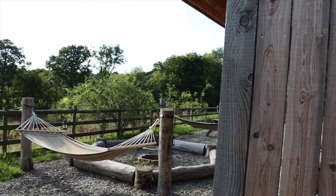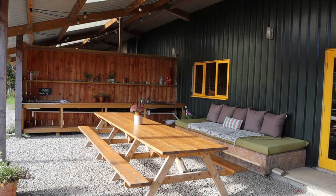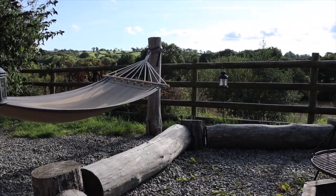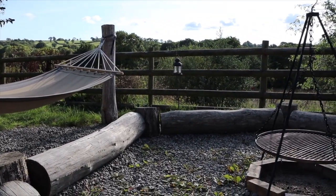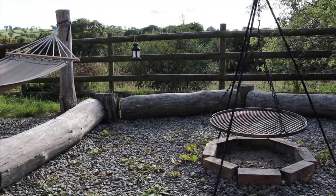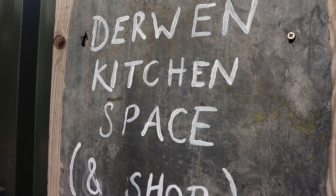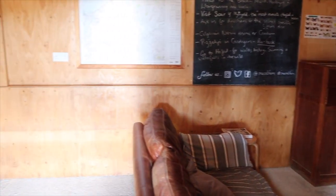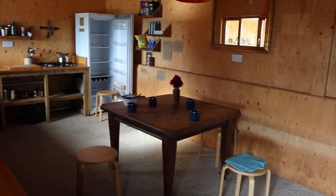Up at the pig shed you'll find a wonderful covered outdoor space for sociable fun, including fire pits and hammocks. Inside you'll find a small shop selling basic supplies and little luxuries.